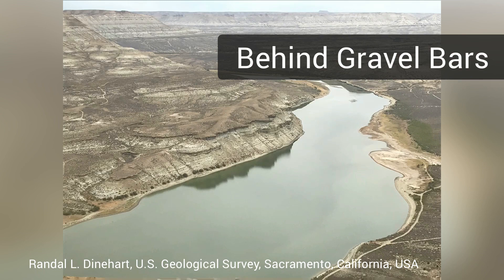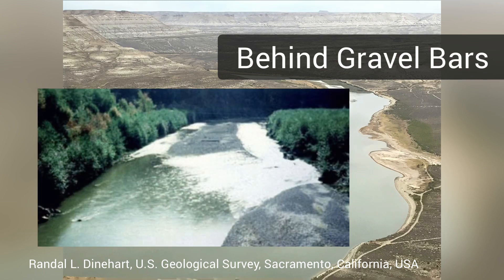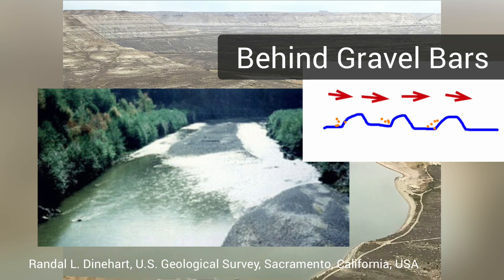Similarly, in rivers, gravel bars serve as an important source of placer deposits. The placer tends to accumulate on the side of the gravel bar opposite of the current direction.